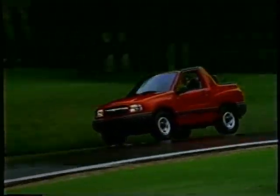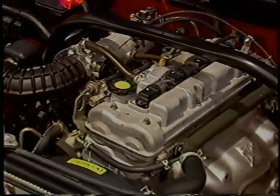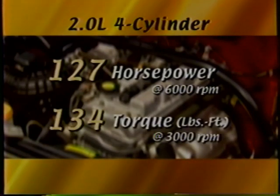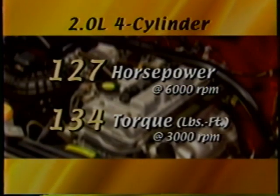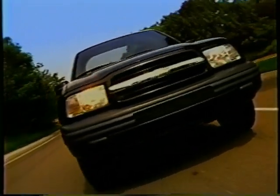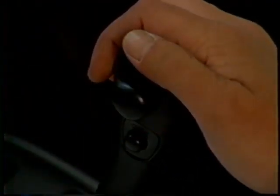Tracker is also available with a choice of engines for 2001. Base models and the ZR2 convertible are powered by the 2.0-liter four-cylinder with 127 horsepower and 134 foot-pounds of torque. The 1.6-liter engine, which was standard on base two-doors last year, has been discontinued — the majority of customers wanted the more powerful 2.0-liter, so now it's standard. The 2.0-liter engine can be teamed with either a standard 5-speed manual or a 4-speed automatic transmission, both with overdrive.